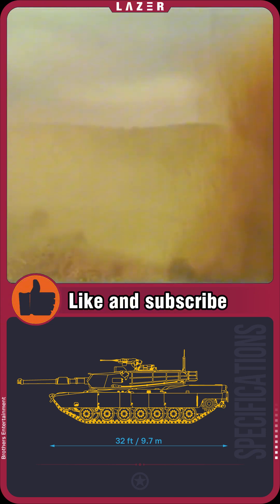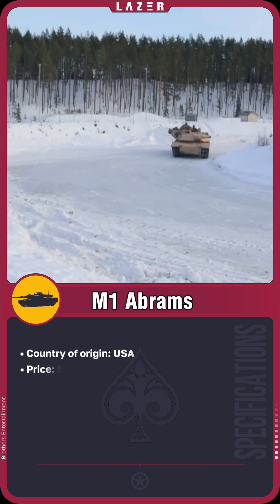All of this makes the Abrams one of the most advanced tanks in the world, ready to face any challenge.